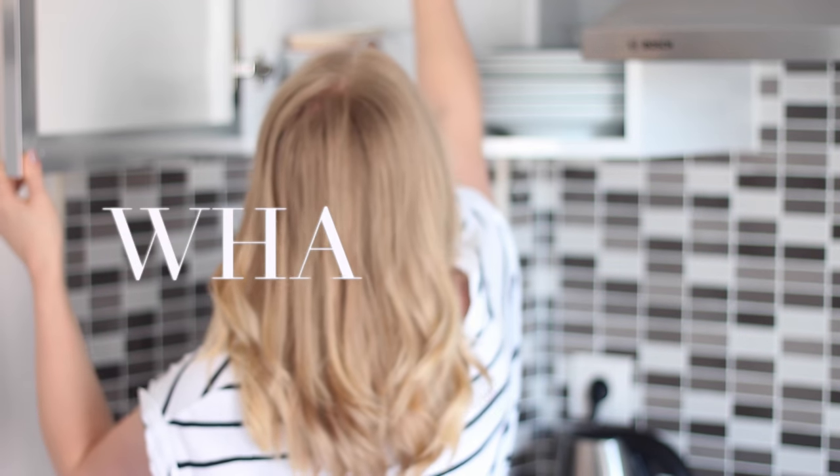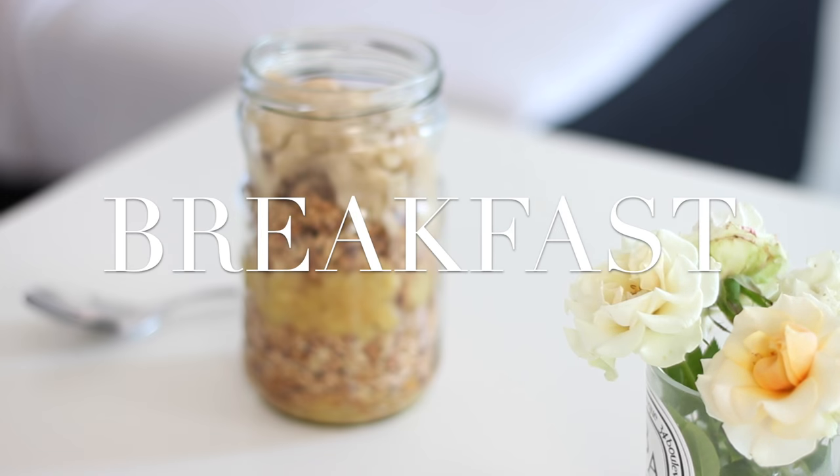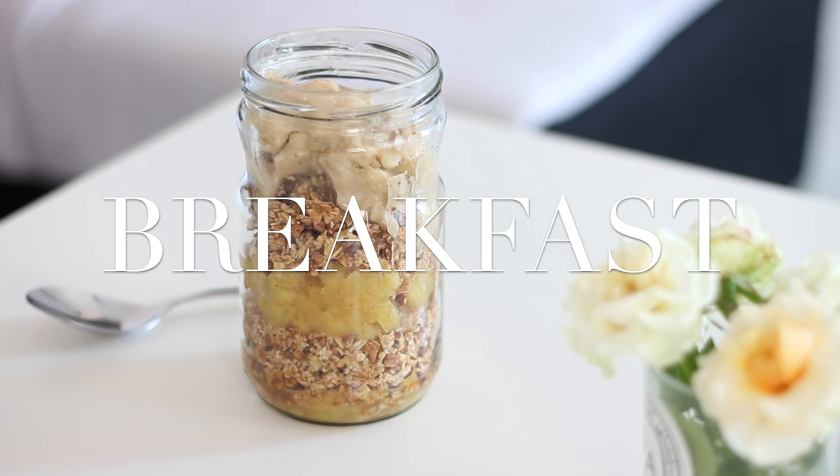Hi everyone, welcome to What I Ate for Vegan June Day 10. For breakfast yesterday I made an apple crumble jar.